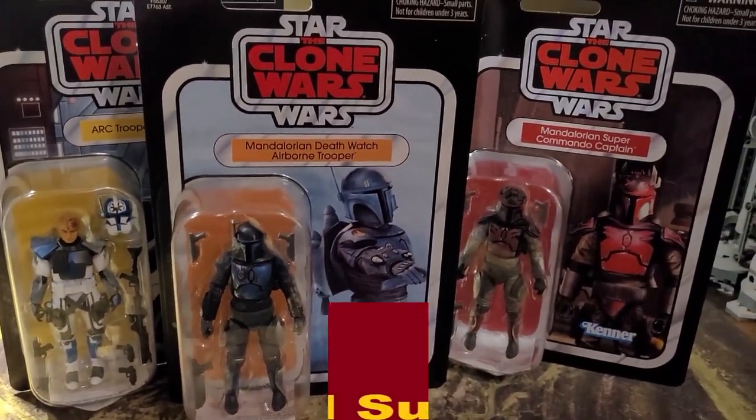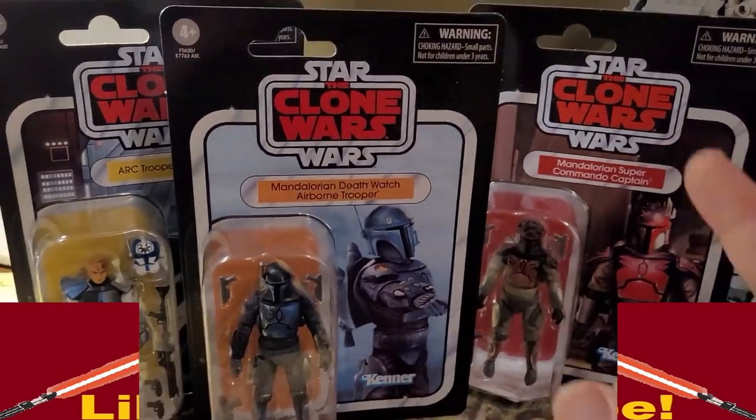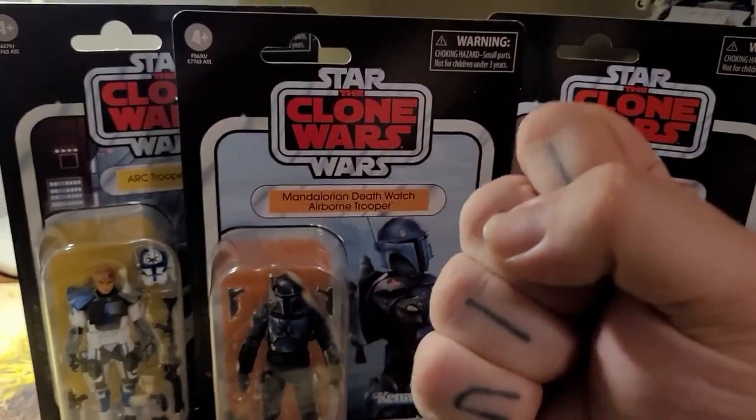Thank you all so much for stopping by. I hope you have an amazing rest of your day. And as always, may your hunting go just as spectacularly as mine, and may the Force serve you well.